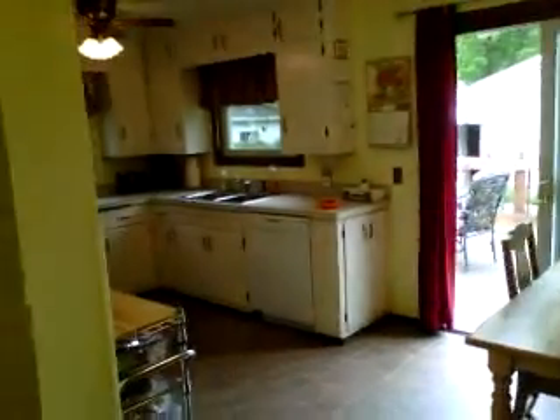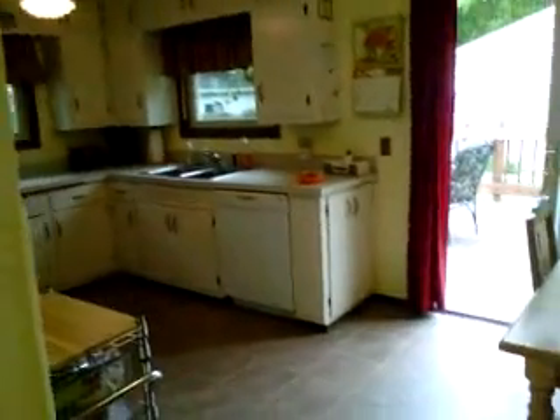Tons of storage. And now we'll take you to the kitchen. Here is your kitchen and dinette — tons of cabinets.